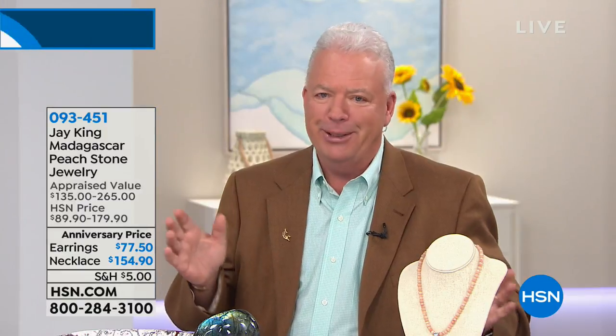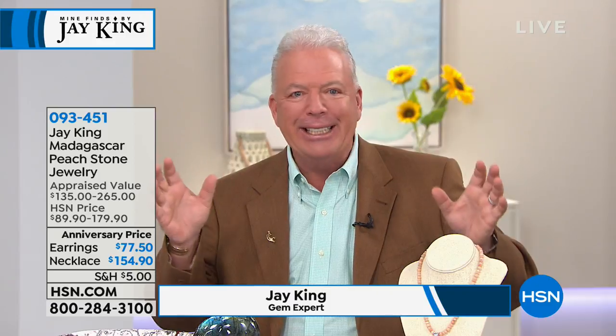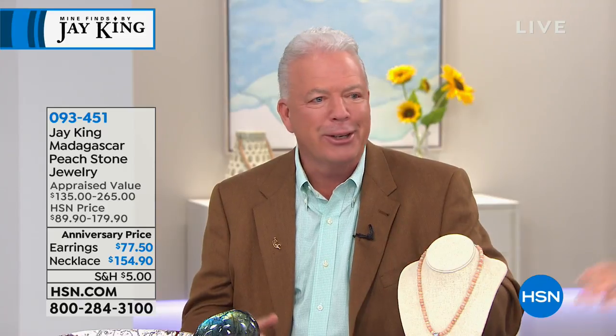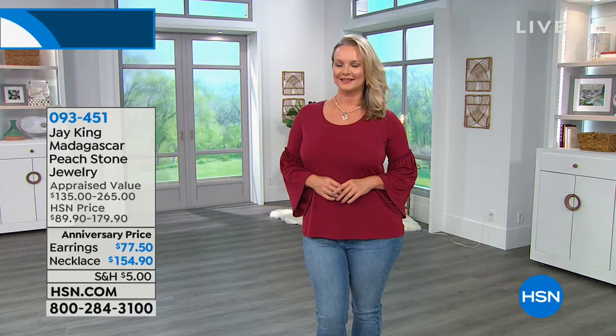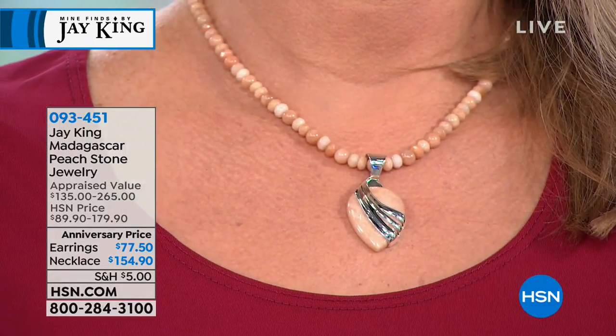For people who don't know where Madagascar is — and by the way, they don't have penguins there, that's one of my son's favorite movies. Madagascar is really funny how people relate the cartoon to the country. If you've ever seen a globe, you'll see Africa, and on the very southern region of the East coast of Africa, you'll see a huge island — that's Madagascar.